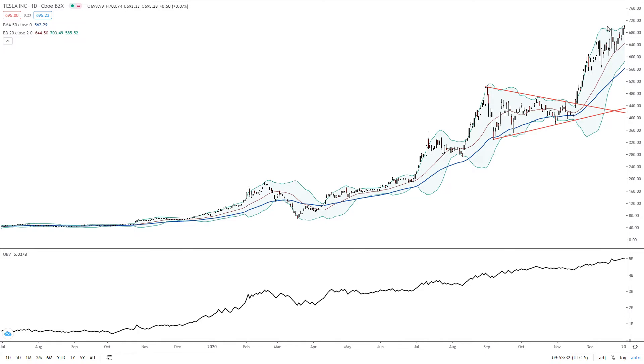With January coming and the new year approaching, a lot of investors like to take profits and move on to other lower-risk opportunities. So I think you have to be cautious here because we could finally get a deeper correction, perhaps testing the 50-day moving average down around the $560 level.